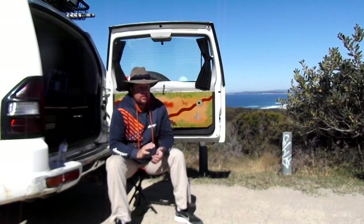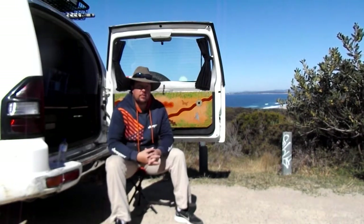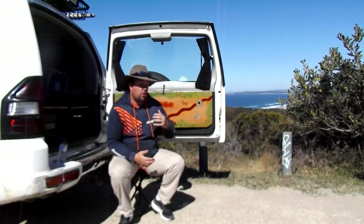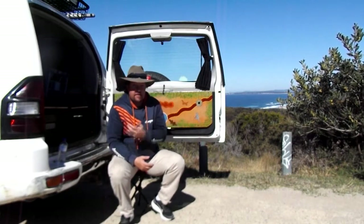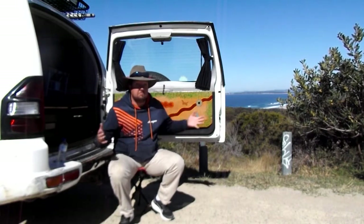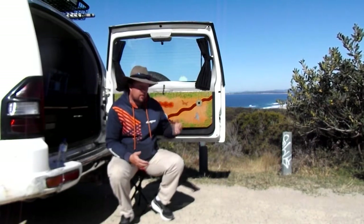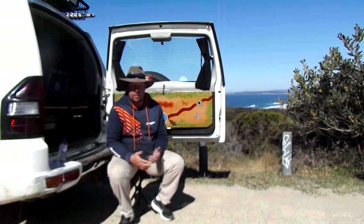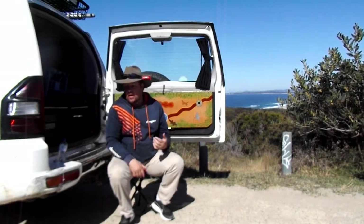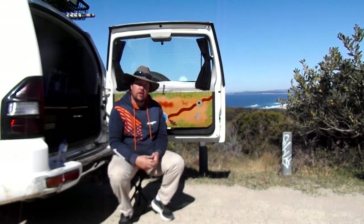G'day guys, Mick here. This one's going to be a little bit off the four-wheel drive topic. This one's for anybody looking to buy their first car, be it their first car ever or their first four-wheel drive, their first ute, their first sports car, whatever it might be — just in general looking to buy a car.